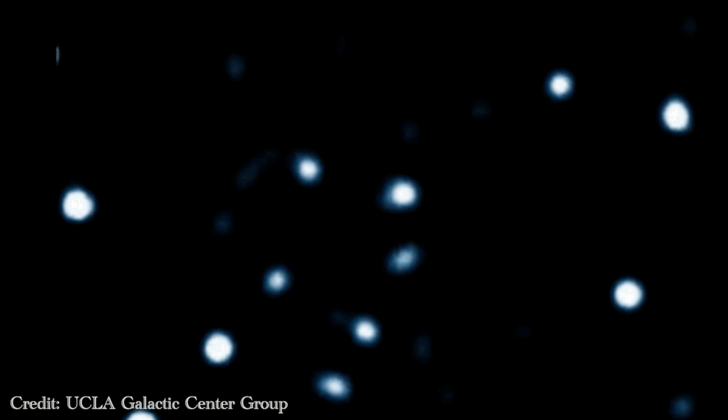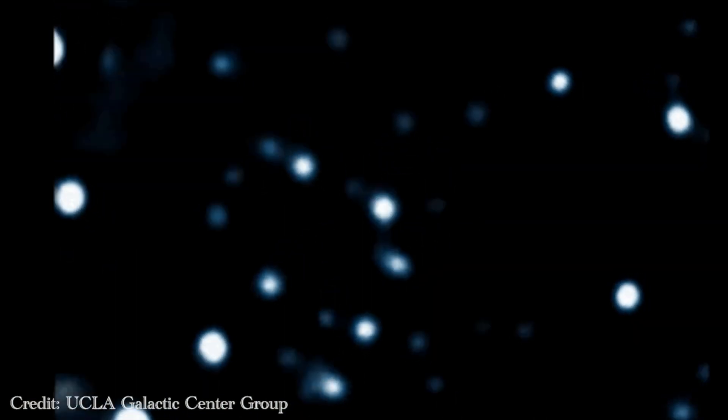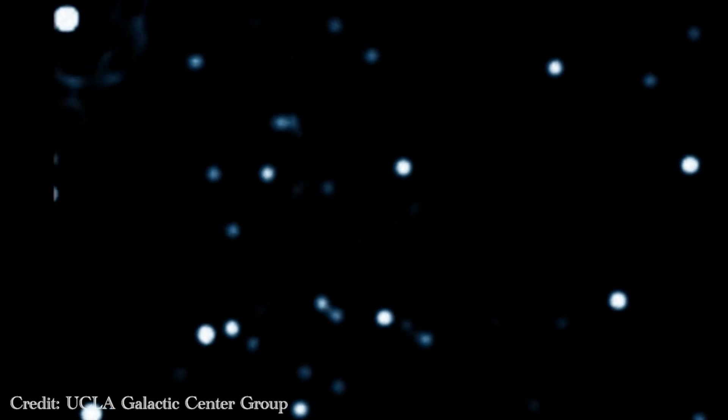In this GIF, you can see a compilation of observed motion of stars in the center of our galaxy orbiting a shadowy invisible object in the center. Actual observational evidence of black holes remained elusive — this does not give us a picture of a black hole.